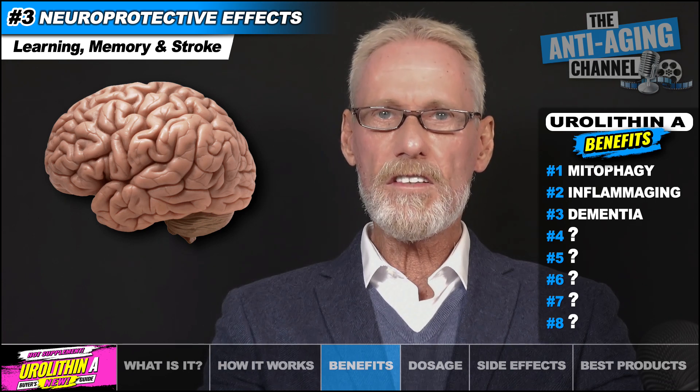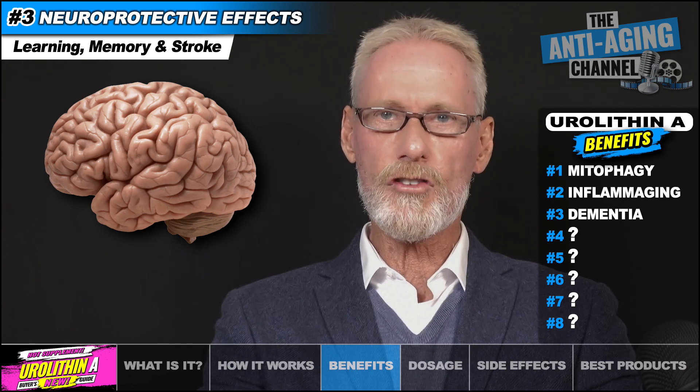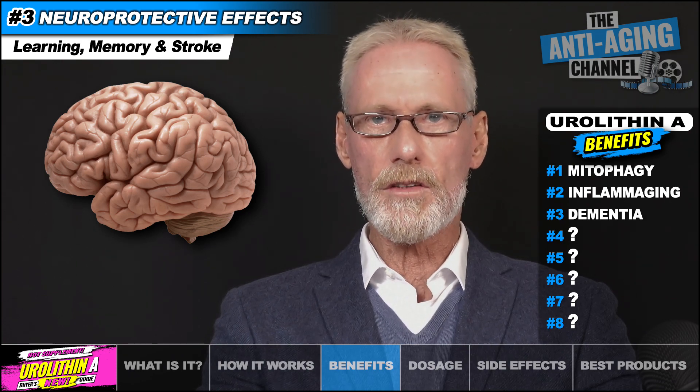Additionally, Eurylithin A supplementation proved effective at decreasing brain damage suffered as a result of ischemic stroke — the most common type of stroke, which occurs when a blood vessel that supplies the brain becomes blocked or clogged.